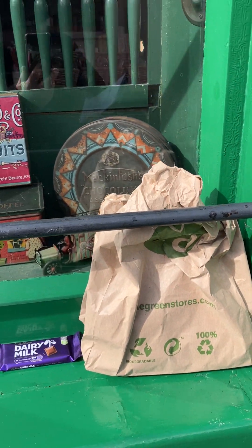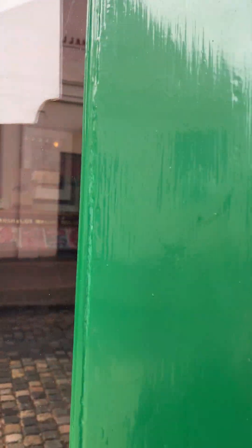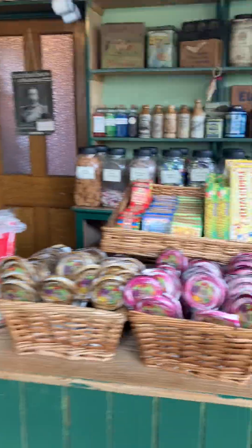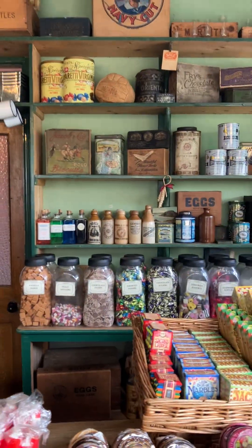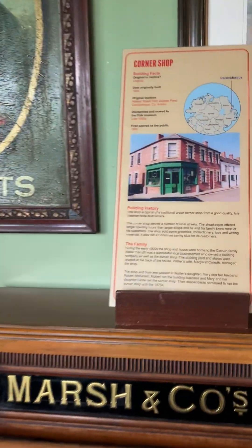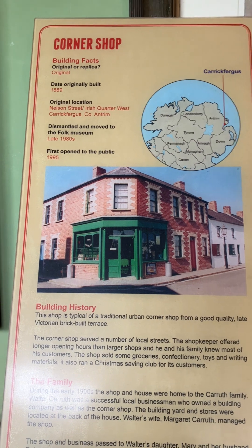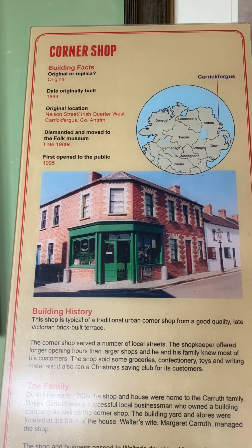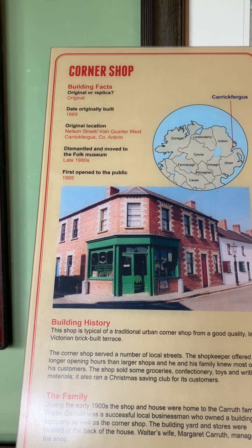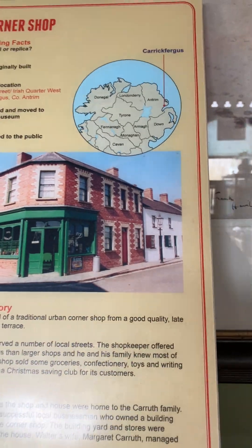What I want to do now is bring you in and show you this wee shop — you can see it's open, and there's a wee bell of course. This is a working shop so you're able to buy out of it whenever you come to the folk park. It reminds me of my dad's wee shop that he used to have in the house. Now it says: corner shop building facts — original or replica? Original. Date originally built: 1889. It was dismantled and moved to the folk park in the late 1980s and first opened to the public in 1995. Its original location was Nathlin Street, Irish Quarter West, Carrickfergus, County Antrim.